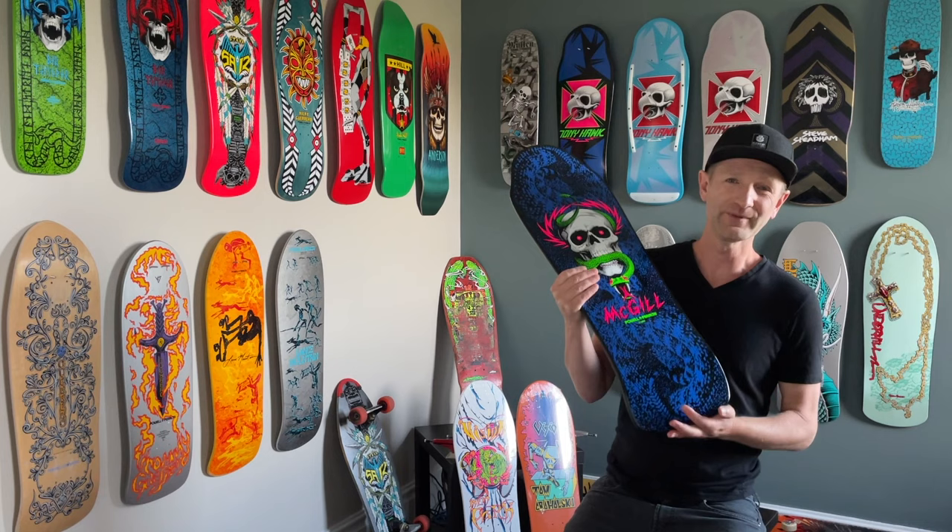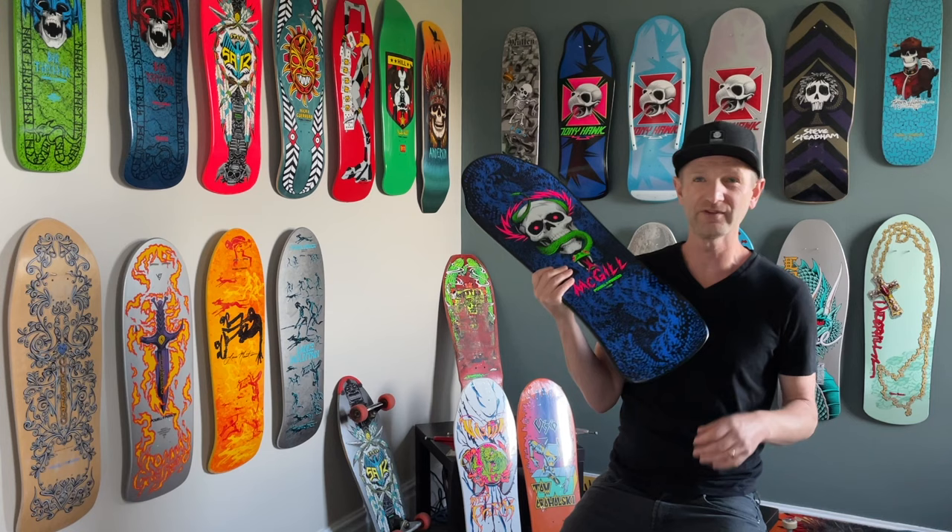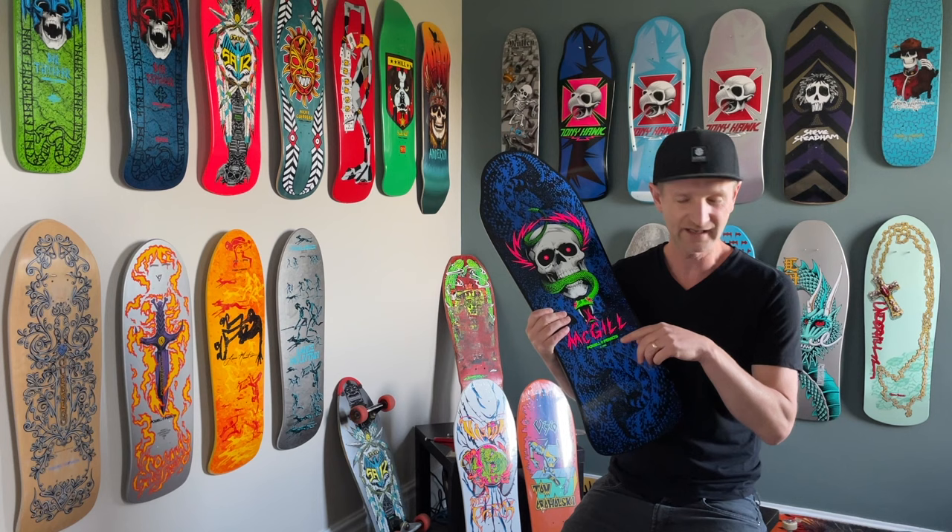Here we are guys, as promised — homemade series 14, Mike McGill. This deck is so killer. This is the Blacklight Edition. And so we're back to it. We've done the Hawk and we've done the Guerrero. So we have the McGill left here that we're going to do today.